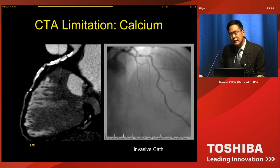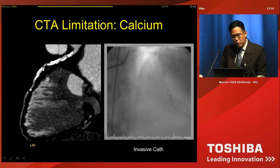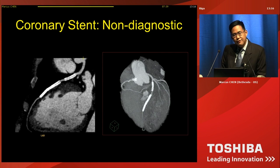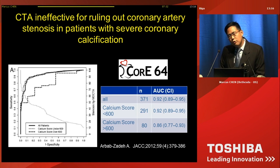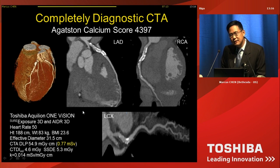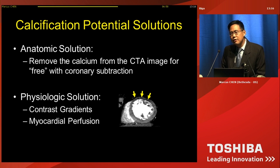One limitation of cardiac CT is calcification. There are multiple areas of calcification, and on the corresponding invasive angiogram only one of them is hemodynamically significant. Stents can also cause non-diagnostic images due to blooming artifact. We know from the CORE64 trial that patients with severe calcification have a reduced diagnostic accuracy. Here's one patient with a calcium score of more than 4,000 — very dense calcification in the LAD, circumflex, and right coronary artery. Sometimes you get lucky — this patient on the Vision scanner has a completely diagnostic exam, and this is native calcification, not a stent. This is also a sub-millisievert exam. But if you're not lucky, what solutions are there to deal with calcification?